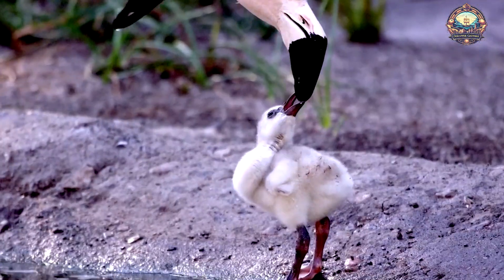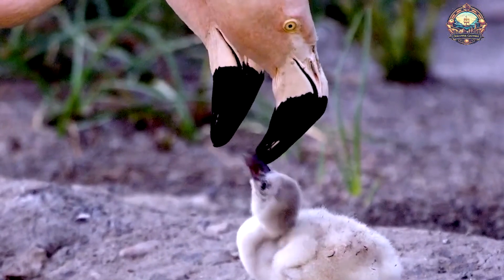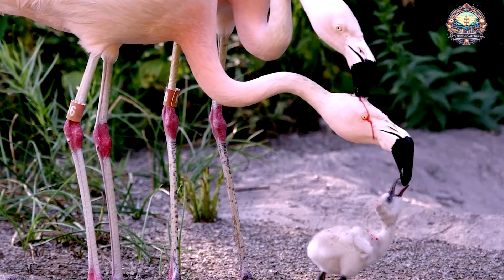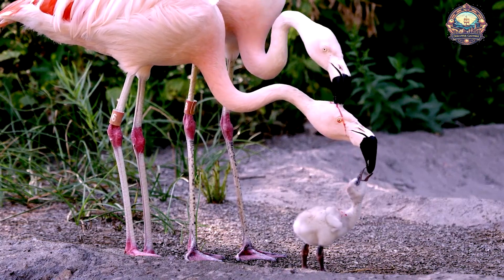Flamingos, known for their striking pink feathers and elegant stance, harbor a surprising secret. They feed their young with a substance that contains their own blood. This remarkable fluid, called crop milk, is produced by both male and female flamingos and is crucial for the survival of their chicks.